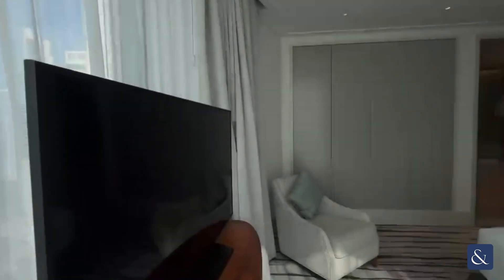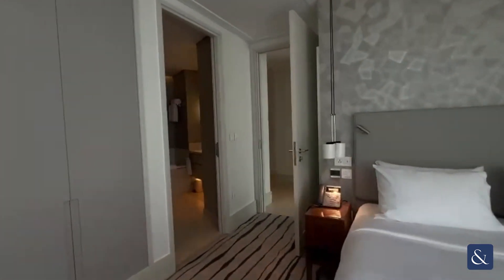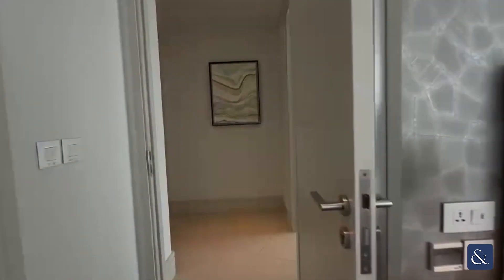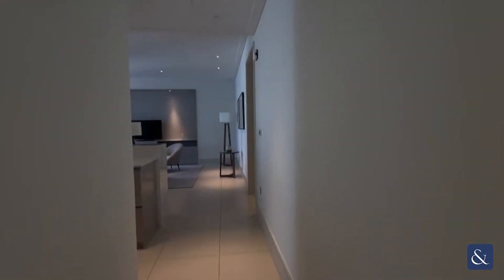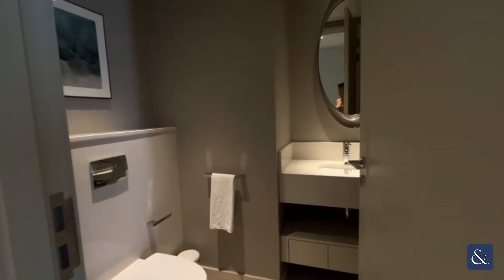A lovely bright spacious feeling in the heart of downtown. As you come back through you have your guest toilet, so you have both en suite and a guest toilet here. Loads of storage space through these walls.